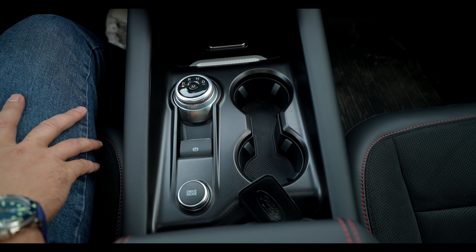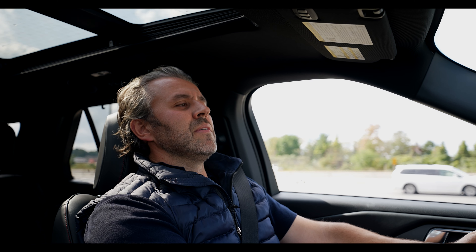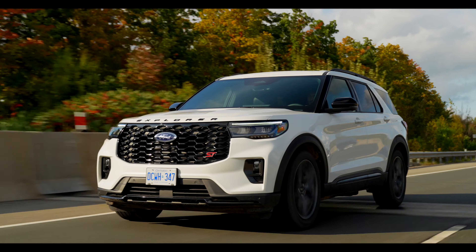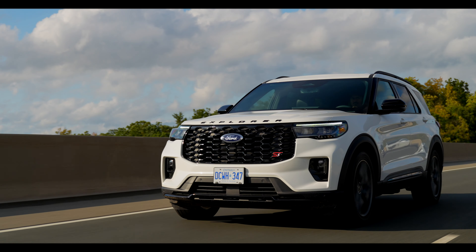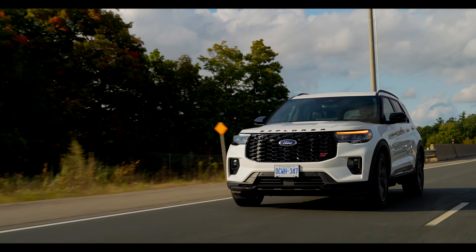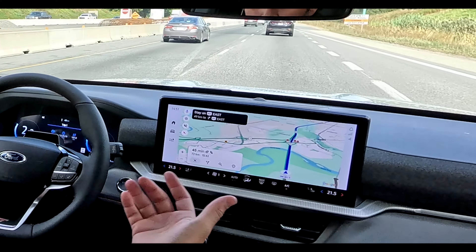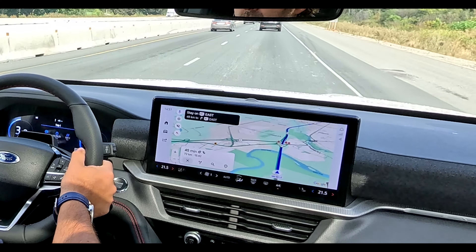Under the hood, the 2025 Ford Explorer ST uses a 3.0-liter V6 twin-turbo making 400 horsepower and 415 pound-feet of torque, with a 10-speed automatic transmission and an all-wheel drive system. It has an ST-tuned suspension and steering for more aggressive and sporty driving. It sounds amazing, and you can put this thing in manual mode with the paddle shifters and have some serious fun.